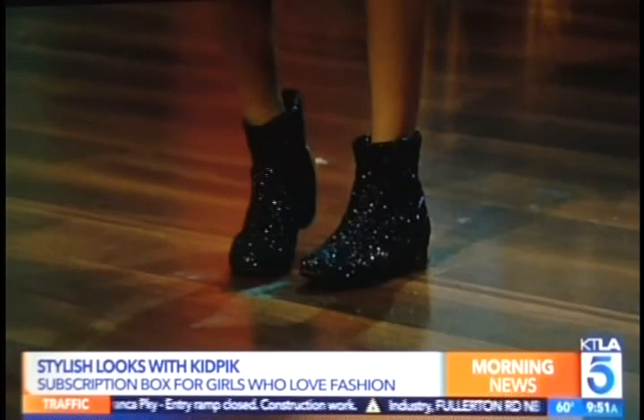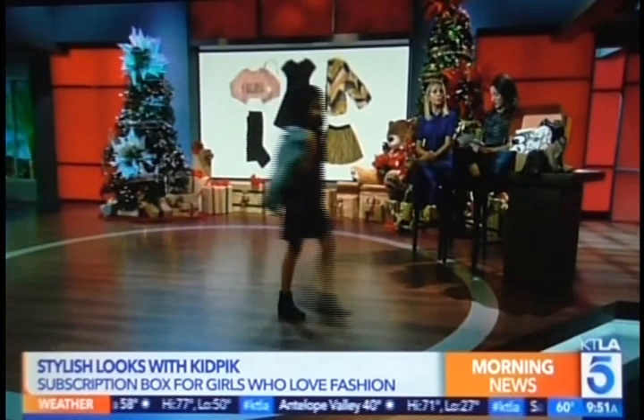Tsunami is wearing the purple crush velvet dress, a denim jacket, and sparkle booties. She's definitely a trendsetter and shows all of this off on her Instagram and social media channels — a big fan from the beginning. Super cute!